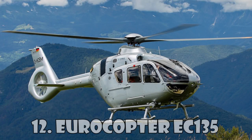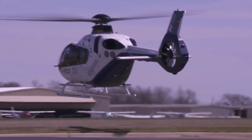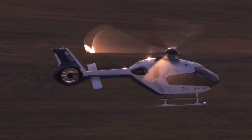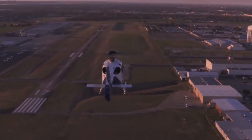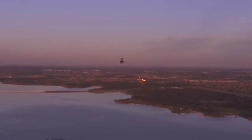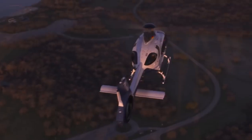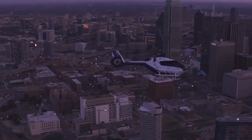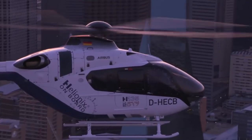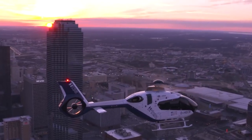Eurocopter EC-135 is one of the most beautiful helicopters built by the legendary Airbus company. This civilian light helicopter can reach a maximum speed of 259 km an hour, and its flight range is 620 km. The interior of this helicopter is made by the world famous luxury fashion manufacturer Hermes. The EC-135 is widely used for emergency medical care, as well as for military operations and training. The estimated cost of this helicopter is $4.2 million.